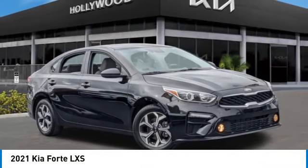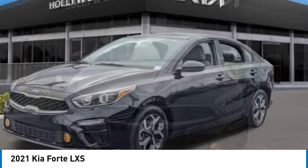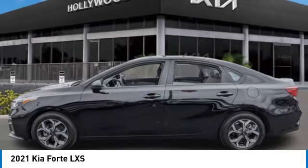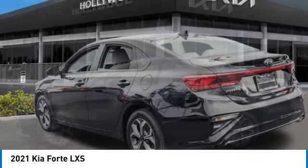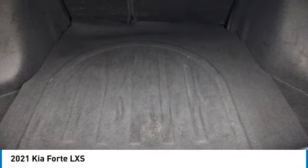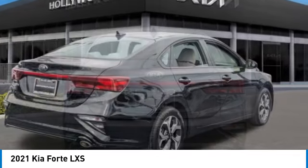Come test drive the 2021 Forte. If you're looking for a trendy and feature-laden compact sedan, the Kia Forte is for you. It offers an exceptional combination of innovative design, high-quality engineering, and outstanding value. This vehicle has less than 25,000 miles. Here are some of this vehicle's great options.